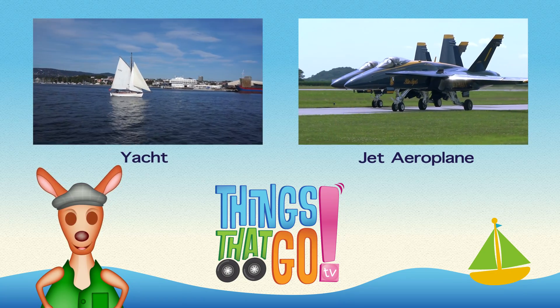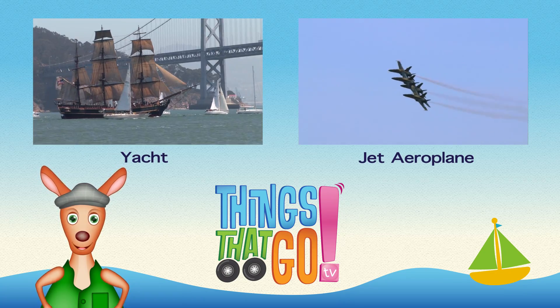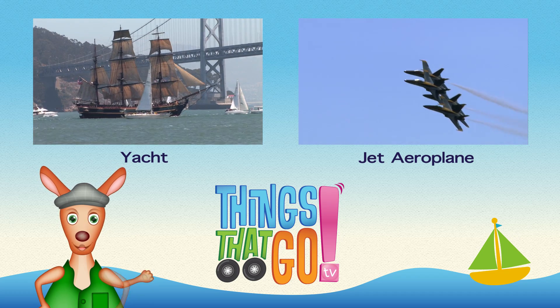To see more things that go, click on the videos above, and don't forget to subscribe.